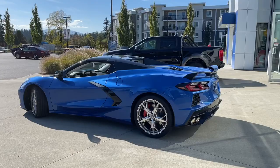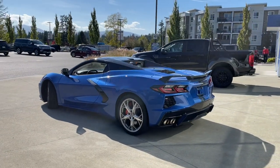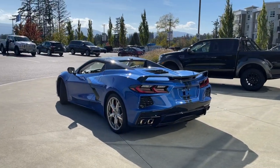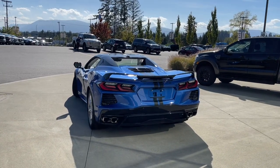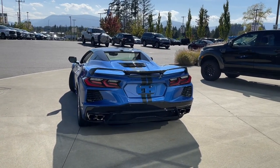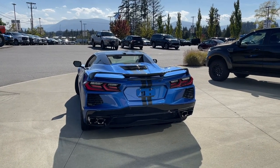It also has a performance spoiler on the back, a 6.2 liter V8, rear wheel drive, and it has 490 horsepower with 465 foot-pounds of torque. This baby can go and you also have lots of great features.